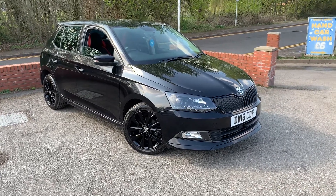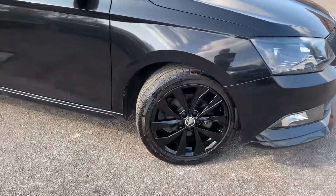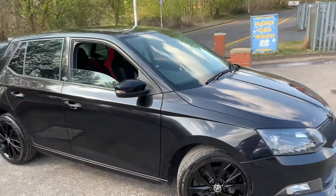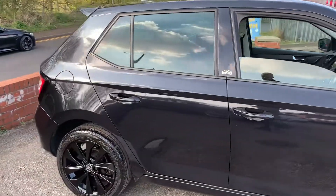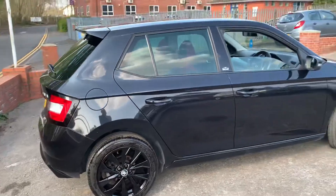A lovely 2016 Skoda Fabia Monte Carlo just arrived at MSC Motors. It's all blacked out — black alloy wheels, black low front splitter, even black headlights. It looks great. Obviously privacy glass on the rear and a nice panoramic roof. You can see the quite iconic little Monte Carlo badge just there.